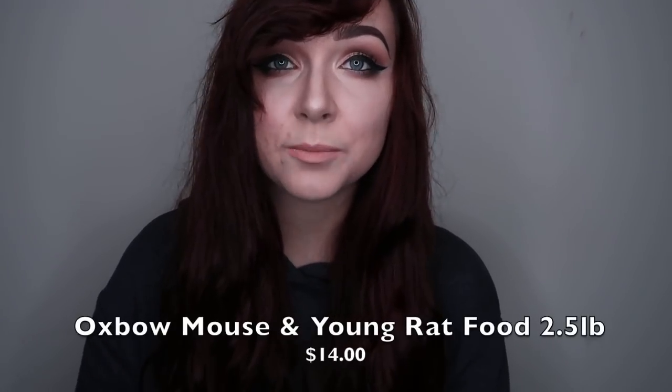I ordered a package from Amazon, as you can probably see in the thumbnail. Amazon Prime did not come through and my package got delayed — it's going to take a week to get here. It was supposed to arrive four days ago, but the estimated time of arrival is not known. The only thing I ordered from Amazon is the Oxbow Young Rat and Mouse food, which is what I feed to my mice since it's not available in stores around me.